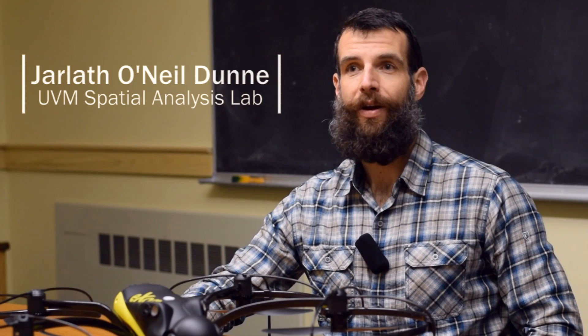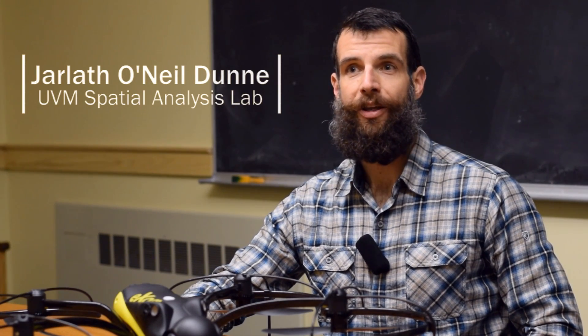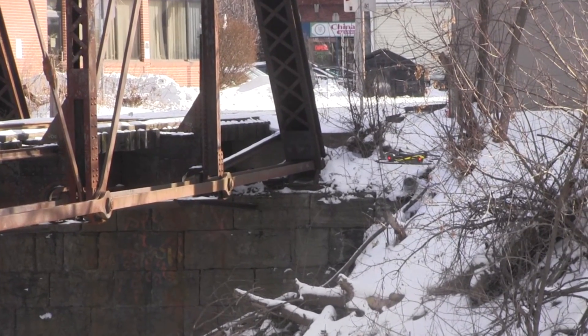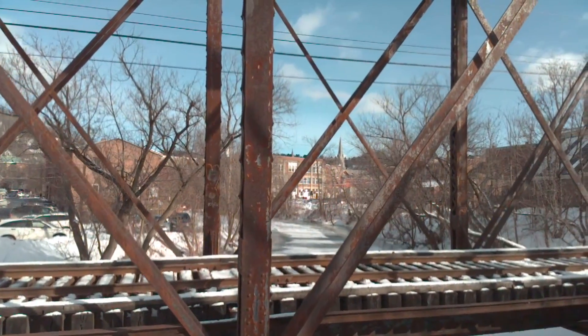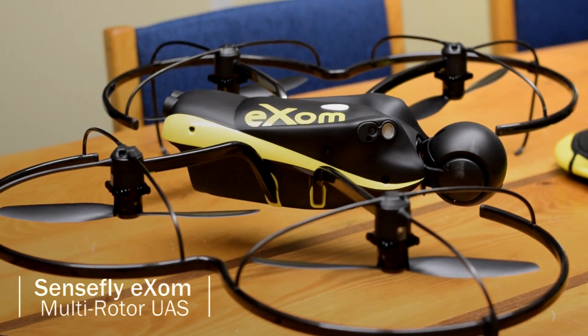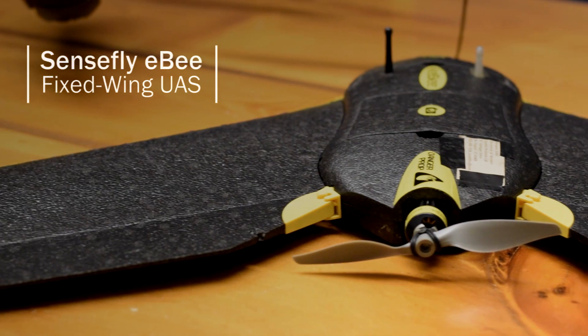My name is Jarlith O'Neill Dunn. I'm the director of the University of Vermont Spatial Analysis Lab and I also lead our UAS, or Unmanned Aircraft Systems team, what we commonly refer to as drones. With funding from both the U.S. Department of Transportation and VTRANS, we've been working for a number of years to bring high-end, mapping-grade UAS technology to the state of Vermont.